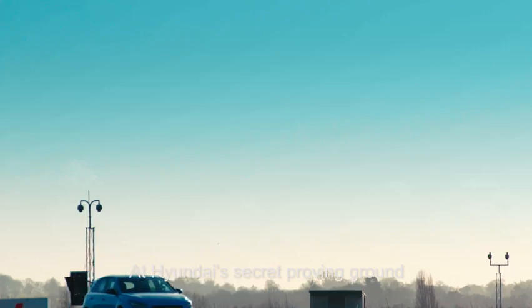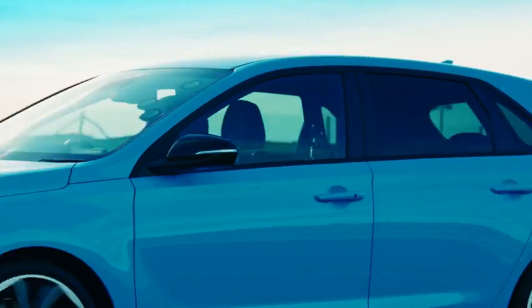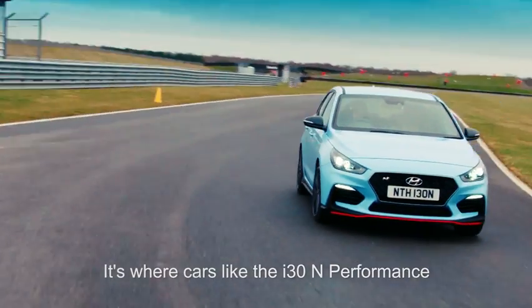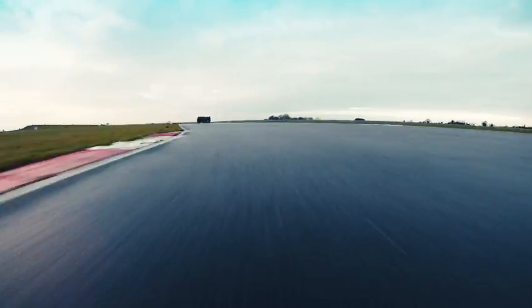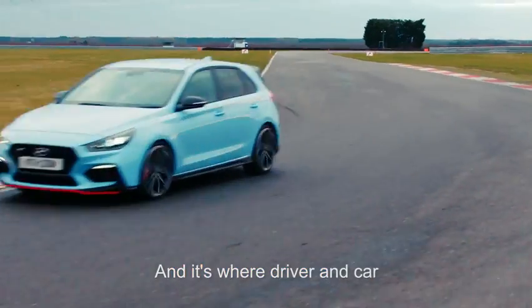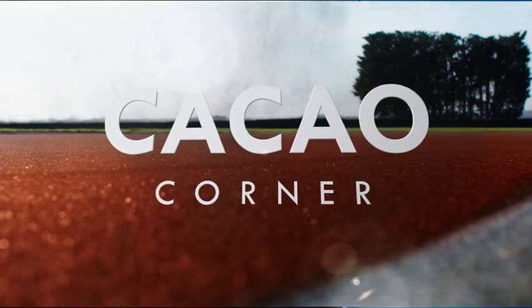At Hyundai's secret proving ground, it's no picnic. It's where cars like the i30N Performance are pushed to their limits. And it's where driver and car face a truly marathon challenge: Cacao Corner.